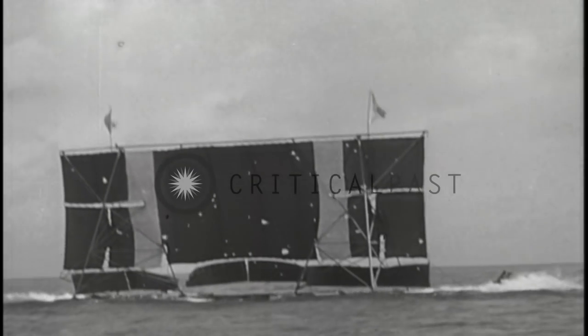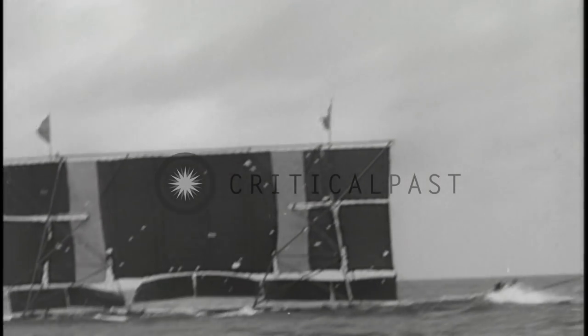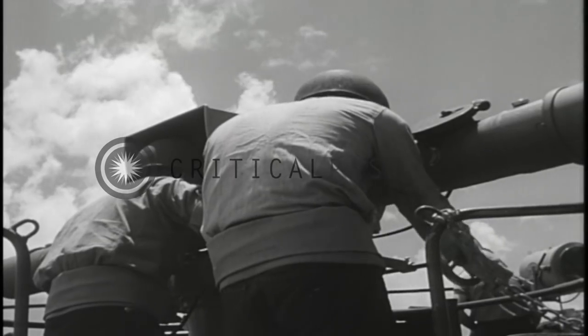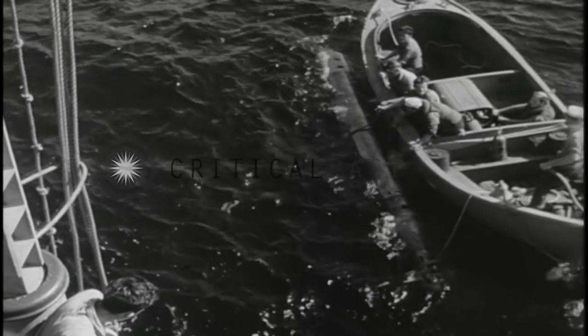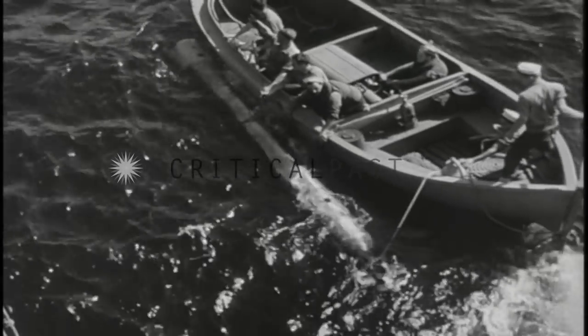Now let's see what we can do to a surface target. For training purposes, torpedoes are fitted with practice heads, range 12,500. Fish cost about $10,000 each. The Navy prefers to have them recovered.